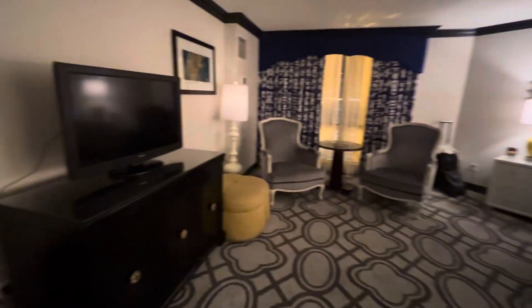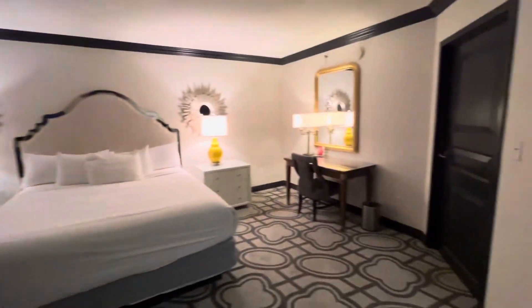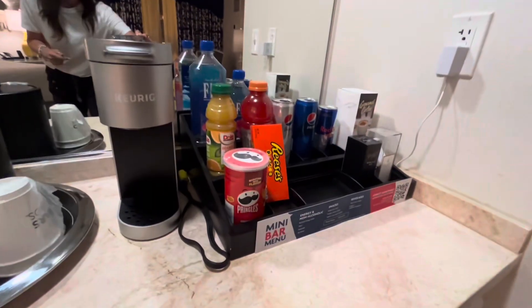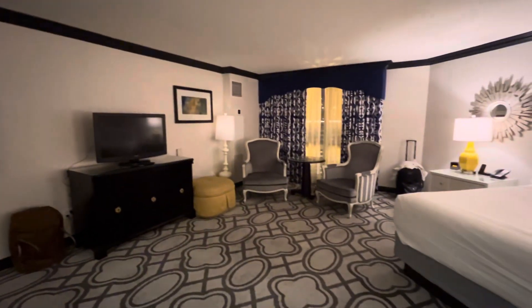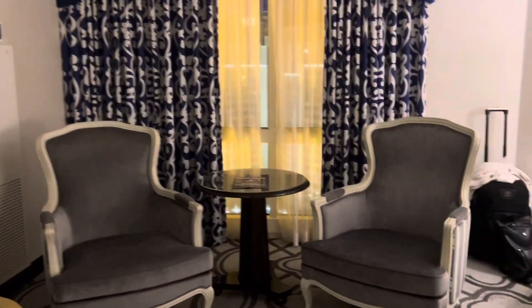As you can see, super, super spacious and roomy. These suites are incredible. Look at all the space. You've got a little kitchen bar area with some little snackies and just a crazy amount of space here. You could definitely have some friends back to your room and host a little event up here if you wanted to.